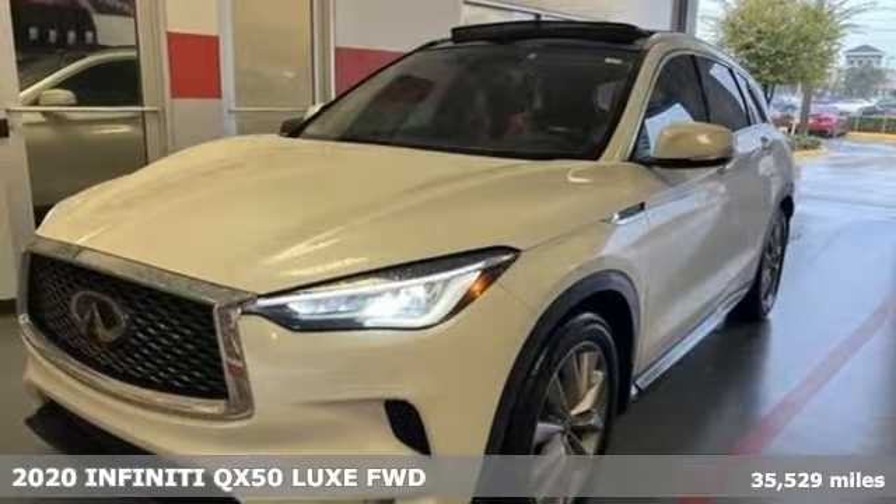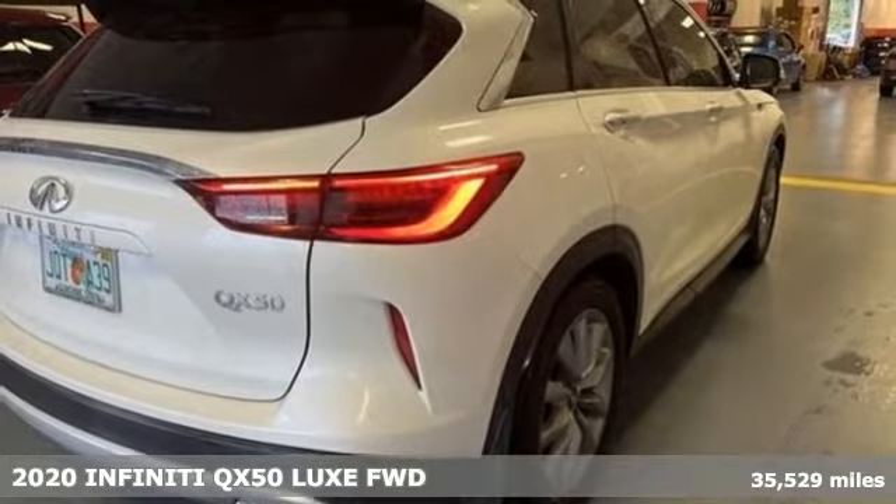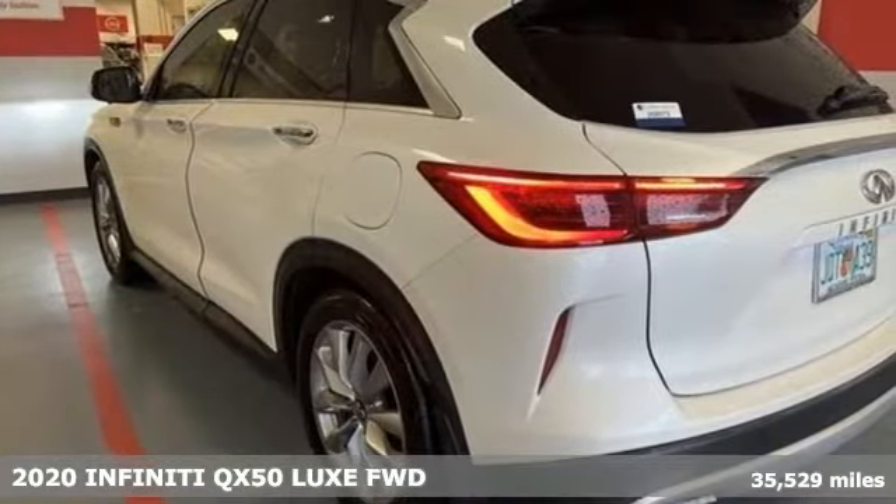Here's a 2020 Infiniti QX50. This is Refinement Redefined. It complements what you do, moving through the world confidently.